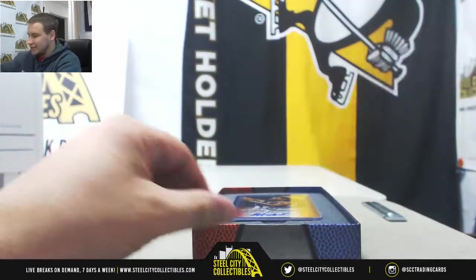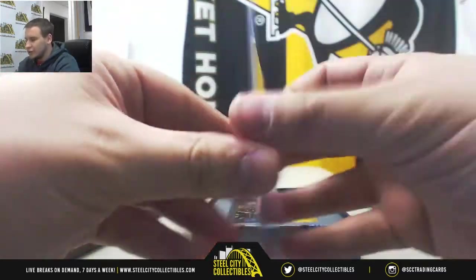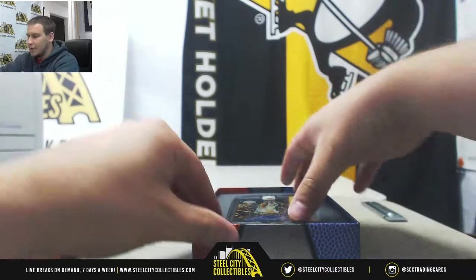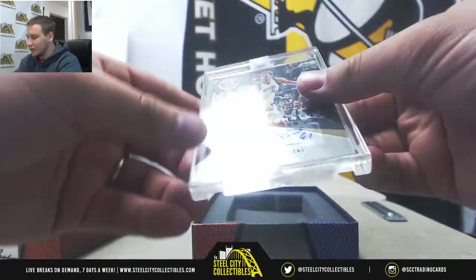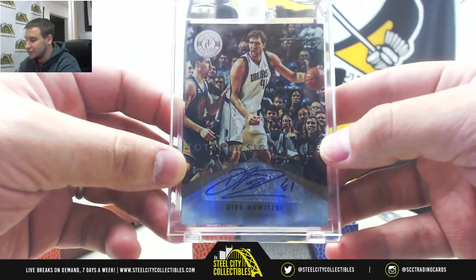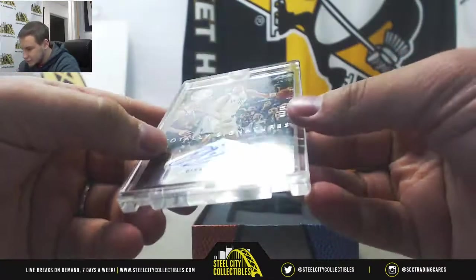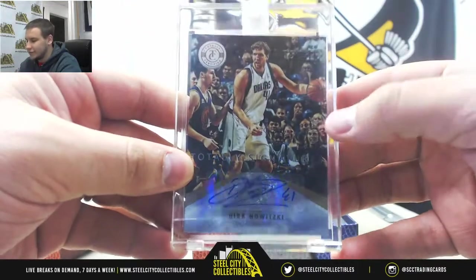And last box here of the case. We have Magic Johnson auto, Career Achievements, card three. And we've got Dirk Nowitzki Gold Auto from 2012-2013 Totally Certified, Totally Signatures — numbered one of ten, right here on the front.